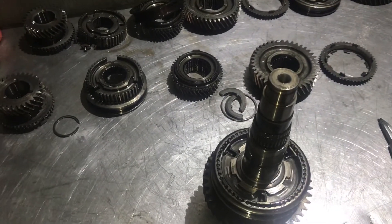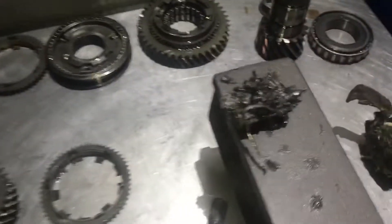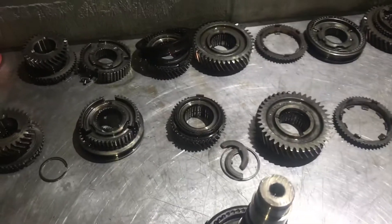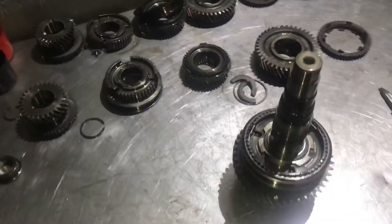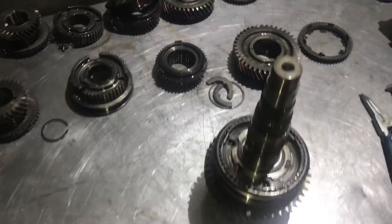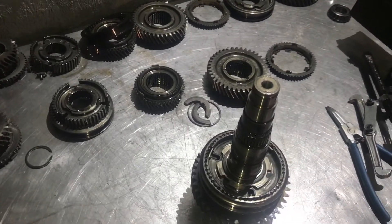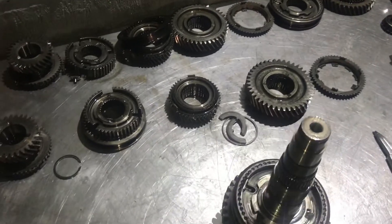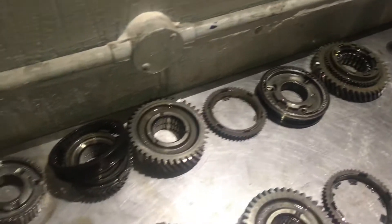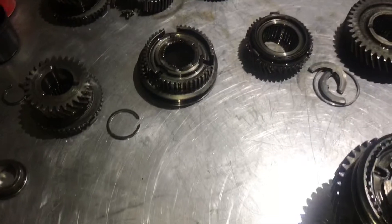With a gearbox like this, which came in for a bearing change, but because it's been driven so far with worn bearings to the point where this has happened, most people would write off this gearbox and say it's uneconomical to repair. I keep second-hand gearboxes in stock for this occasion, meaning I can get spare parts without buying them individually. This is a donor gear set we're going to use to get some parts to repair this gearbox.